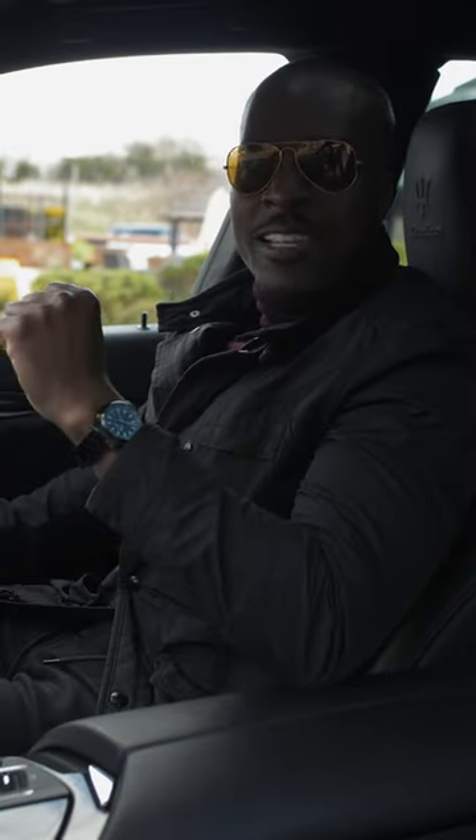Right guys, it's Eliane Kutsi back here with the One Minute Review. Today we're in the Maserati Levante Trofeo.